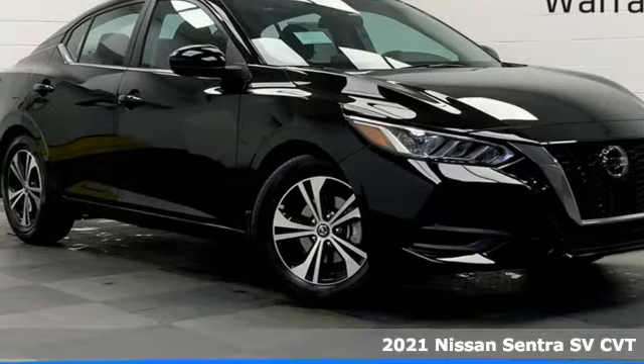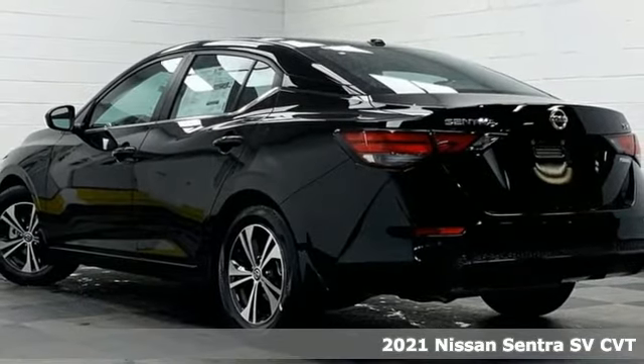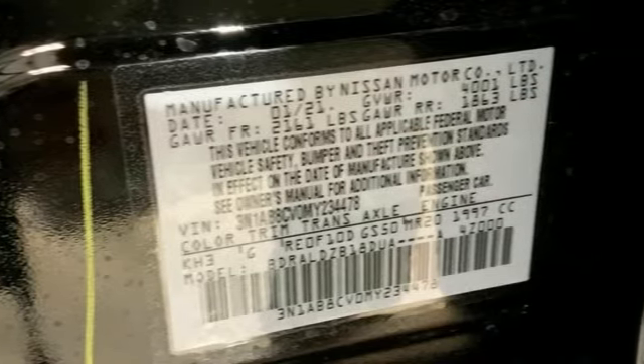Here's a new 2021 Nissan Sentra. Who says your commuter car has to be a commuter car? Upgrade your drive with this Sentra. It boasts an impressive list of features like these.